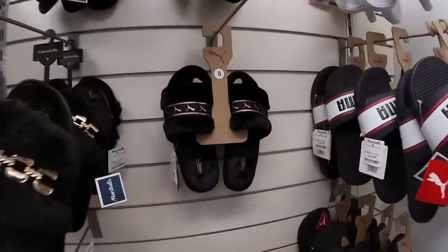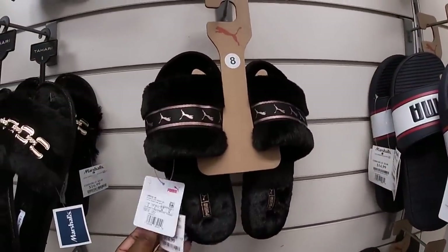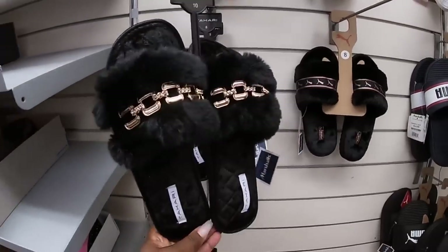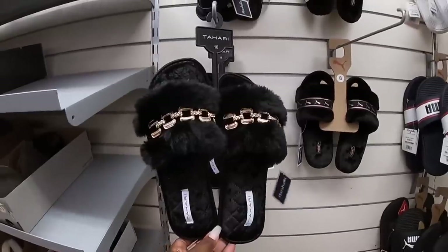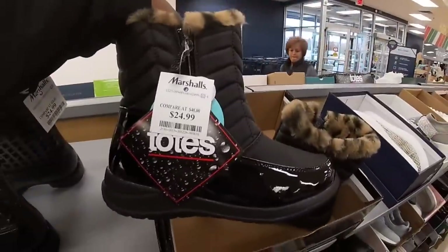They have some cute slides over here by Puma. These are $17. And these are by Sahari, $17. Totes, $25.